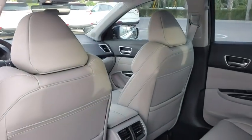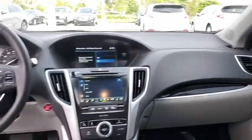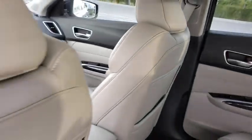Power passenger seat, heated seats, traction control, leather-wrapped steering wheel, Bluetooth, dual airbags, power steering, alloy wheels, four-wheel disc brakes, electronic stability control, security system, CD player.